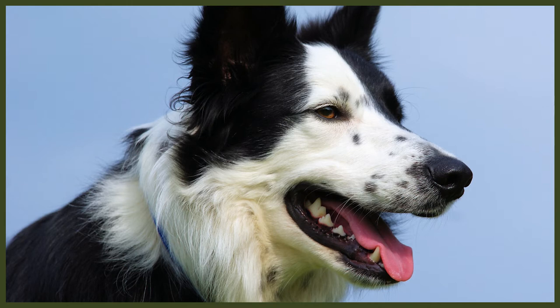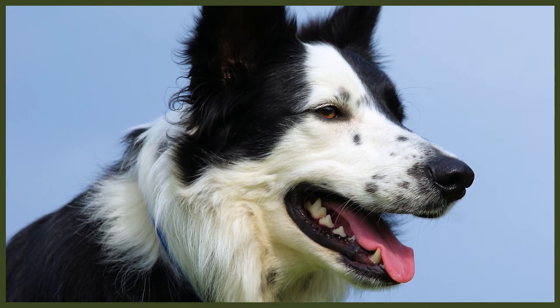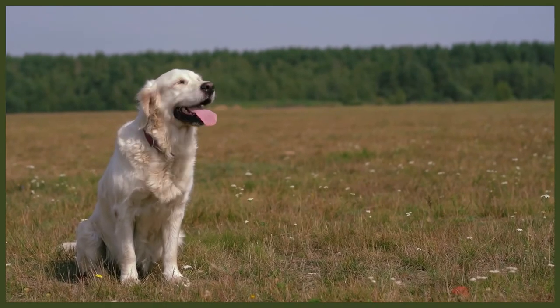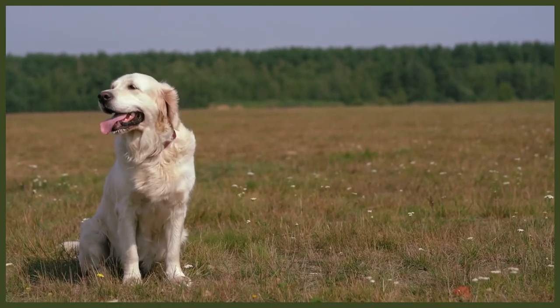There's quite a difference in temperament between these two breeds. Both are exceedingly loving towards their family, but the Border Collie is much more reserved towards strangers than the Golden Retriever, who tends to love just about anybody looking in their direction. The Border Collie is more likely to be noisy than the Golden Retriever as well, but the Retriever may be a better guard dog than the Border, though neither are particularly good in that field.